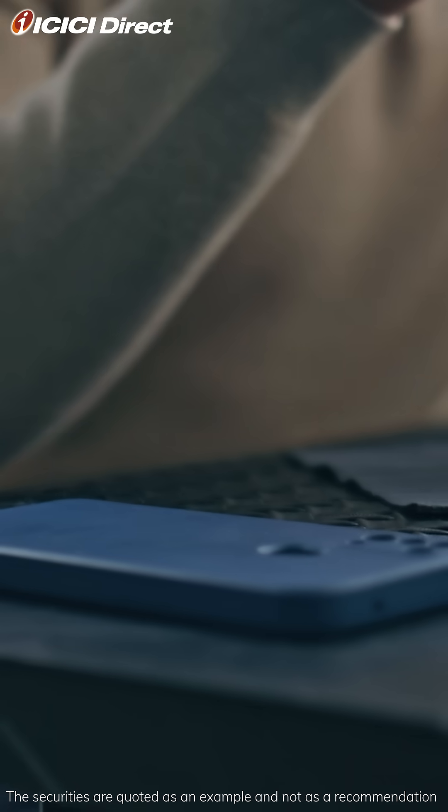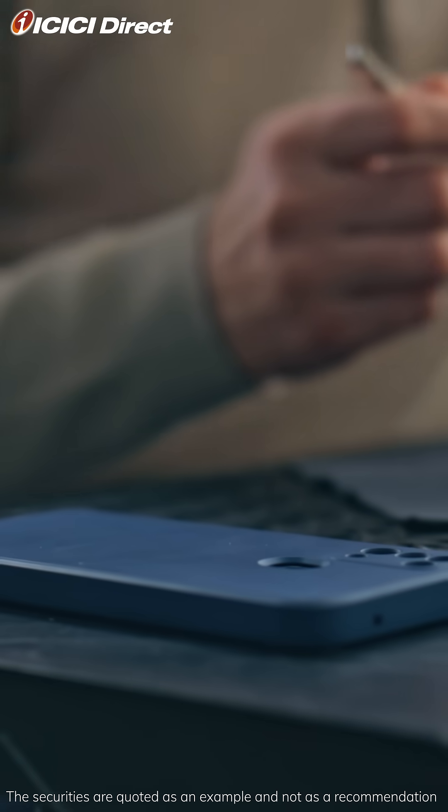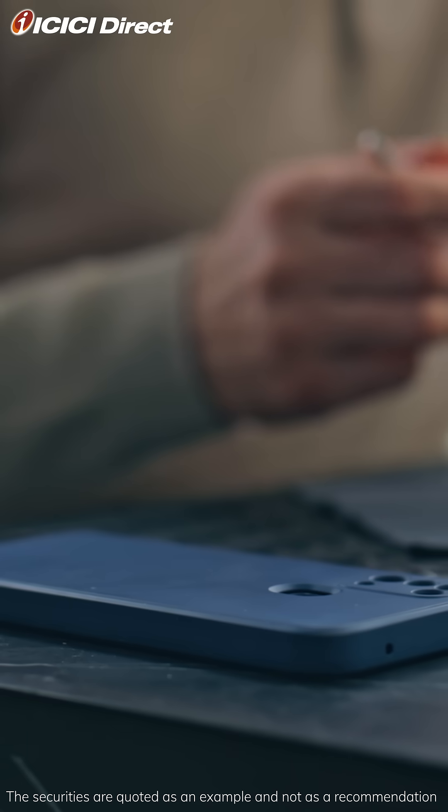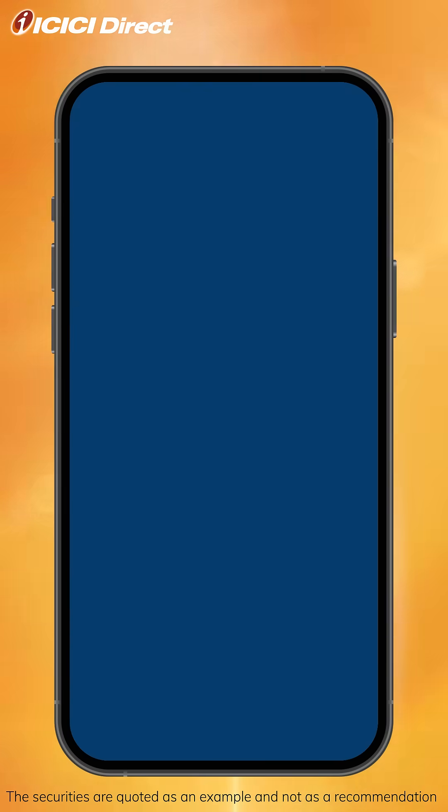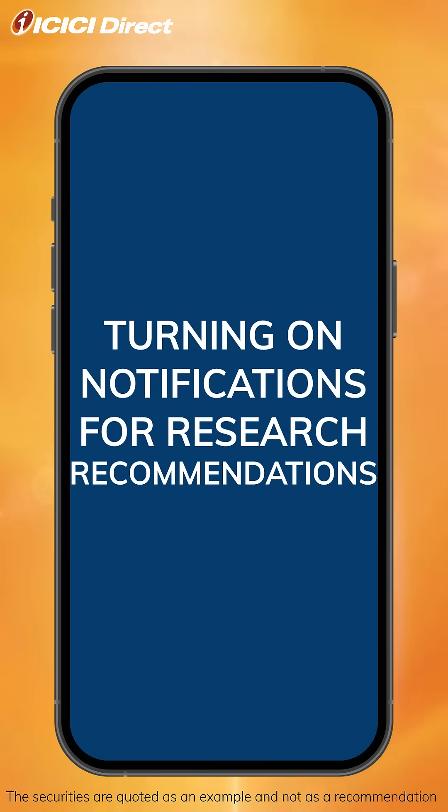Do you often miss out on investment and trading ideas? Now you can get real-time research recommendations directly on your ICICI Direct app. So let's learn how to start receiving real-time buy and sell calls without any additional cost.